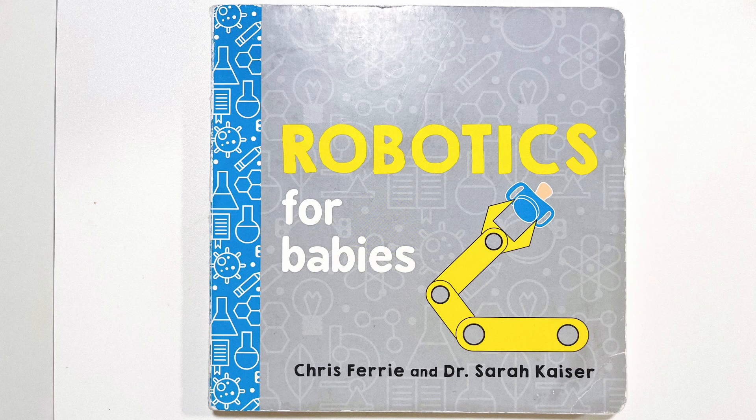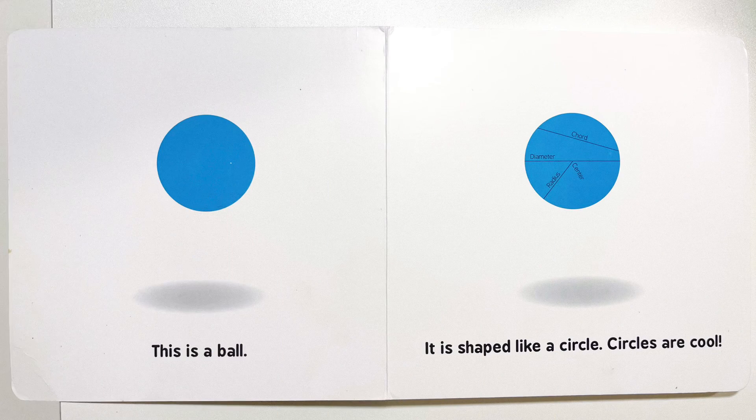Robotics for Babies. This is a ball. It is shaped like a circle. Circles are cool.